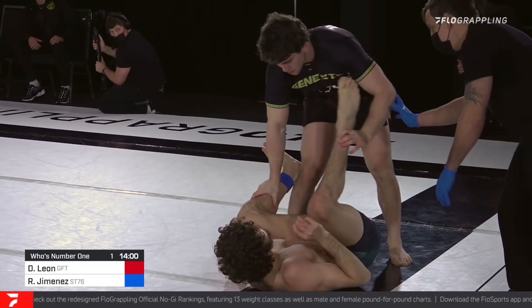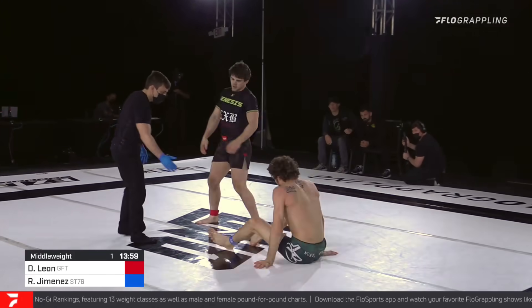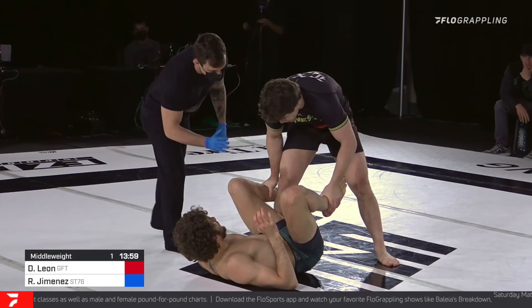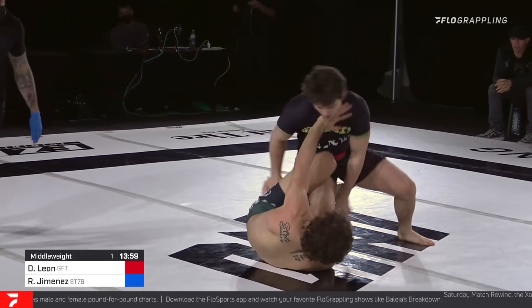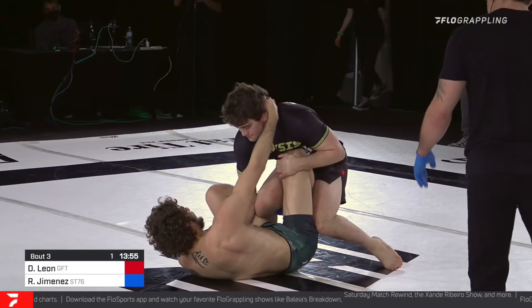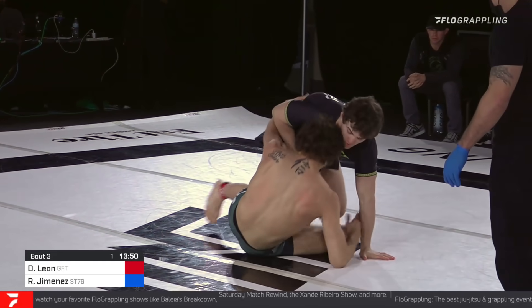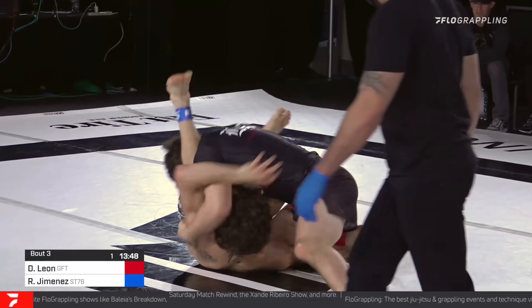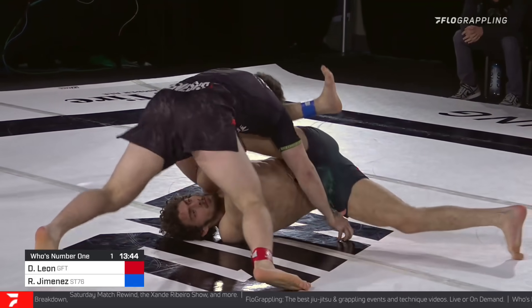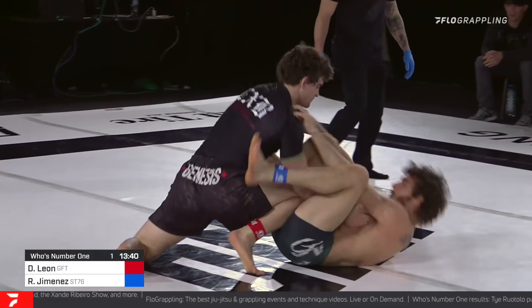Jimenez has almost near-magical back-taking abilities, and it did look for a second like he was going to flip that position and come out on the back, but now it's Leon on top — an opportunity for the Canadian to get his game going. Roberto has no coach here; Roberto Jimenez is by himself. Our Flow cameraman sat in the coach's chair but obviously not getting in on the action.